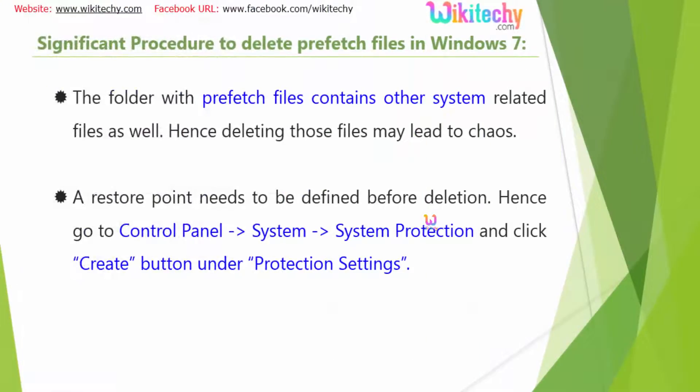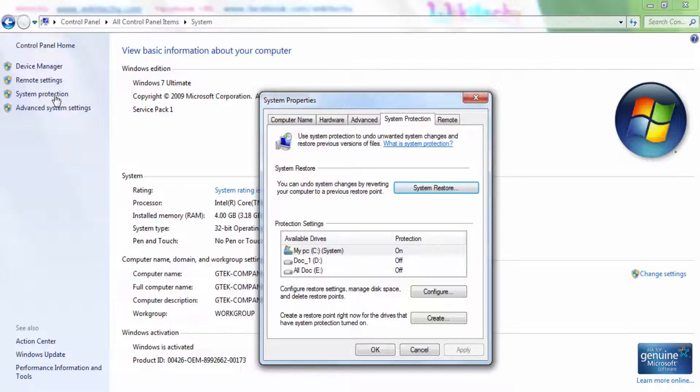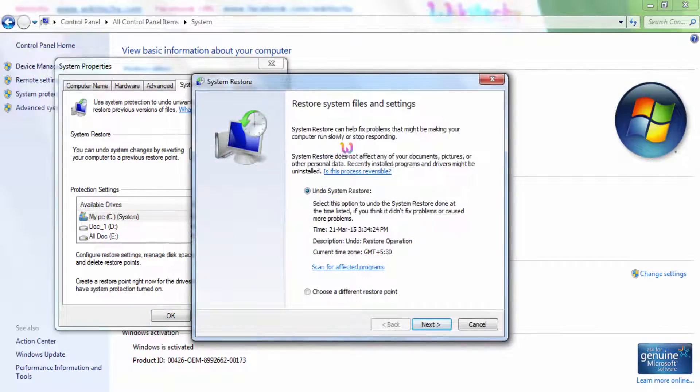This is proven. So, before starting your prefetch files deletion, you have to go to the Control Panel, then System, then System Settings, then System Protection, and you have to create a System Restore. Let me show you. Here is the option — go to Control Panel, under that System, under that you get System Protection. On clicking System Protection you are able to see the System Restore.